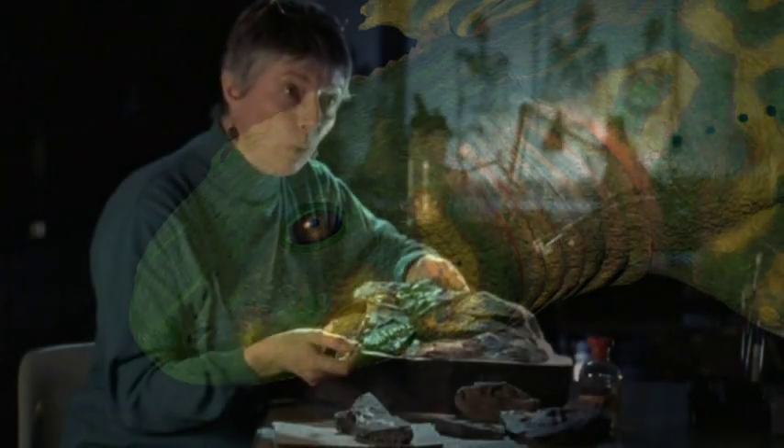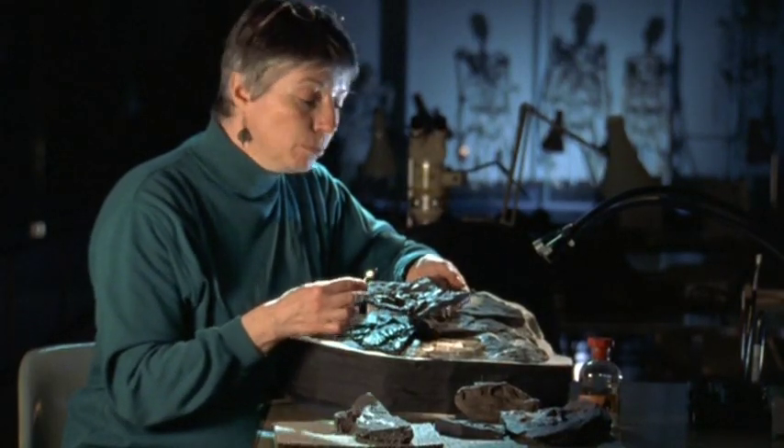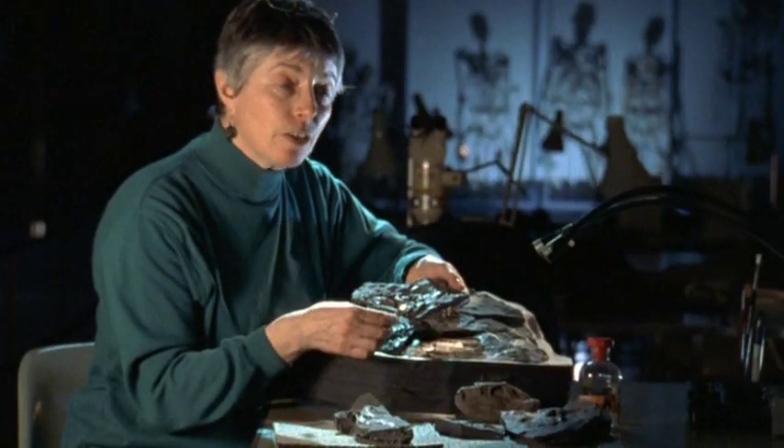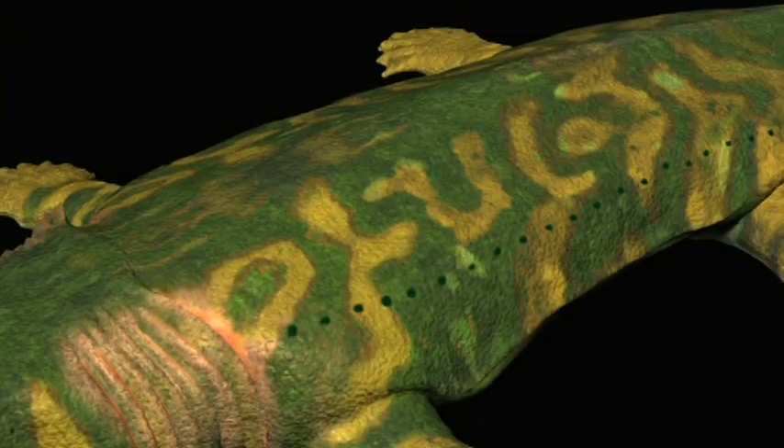It would have had lungs anyway, because most of these early fish did. But this animal was using both gills and lungs, unlike later tetrapods, where the gills are lost. With both gills and lungs, it could breathe oxygen in water and air.